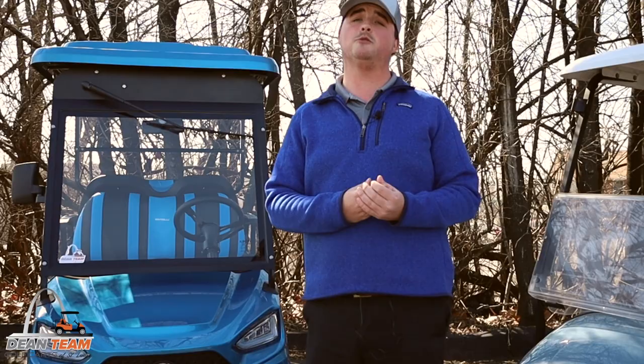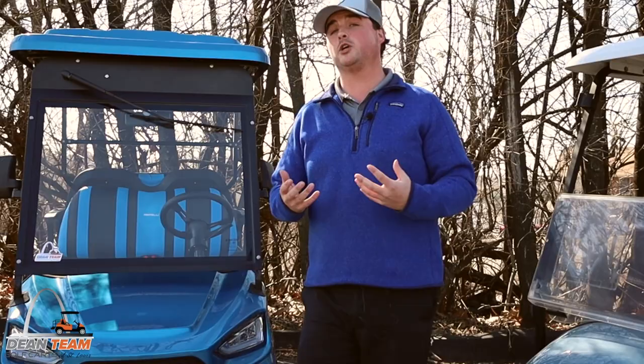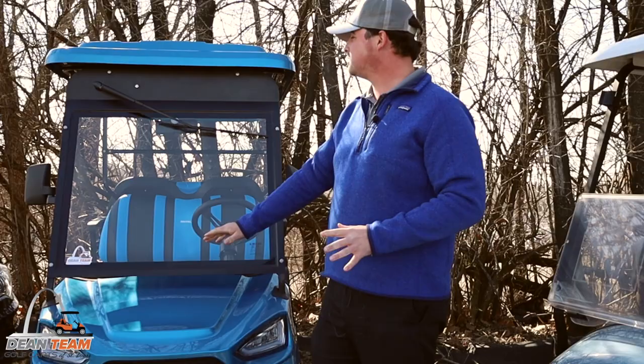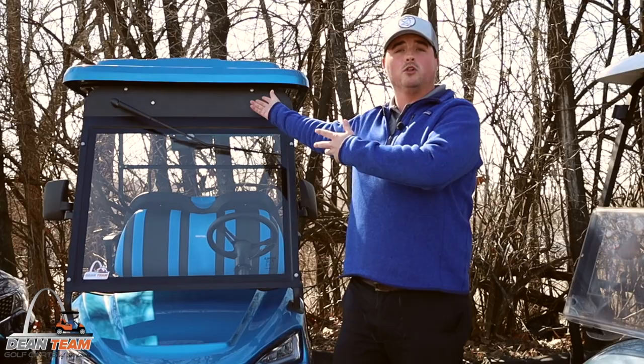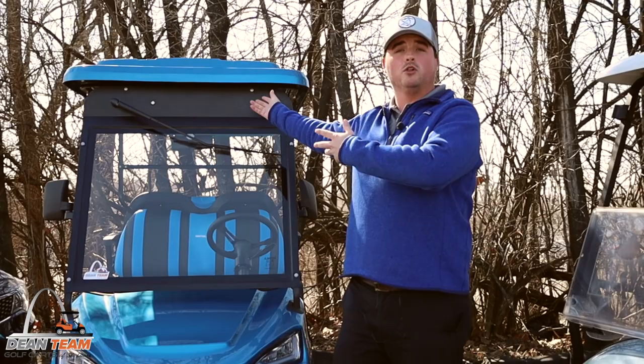Also, big differences between a golf cart and an LSV is actually going to be the equipment that you get with it. The windshield has to be a Department of Transportation approved windshield. Also you will have to have Department of Transportation approved seat belts for every single passenger in the vehicle. Some states do require a working windshield wiper and a version of looking behind you, whether it be side view mirrors or a rear view mirror.